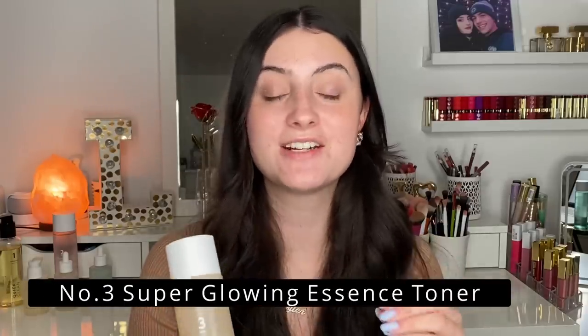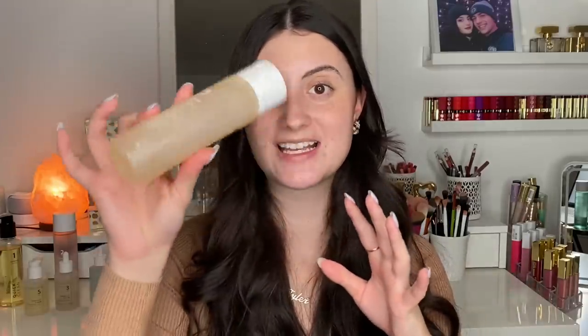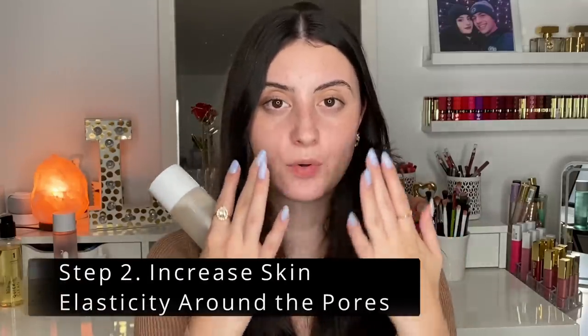Now that we've talked about exfoliating the skin to help out your pores, let's move on to the next step and the next product. This is a very interesting product — very different from any toner I've ever tried due to its more viscous feel. For my dry sensitive skin, having that toner-and-serum-in-one formula is really nice. The second step to treating and maintaining your pores is to increase skin elasticity around your pores without popping or squeezing them — remember, that step is prohibited in this video.